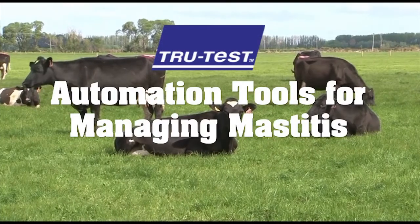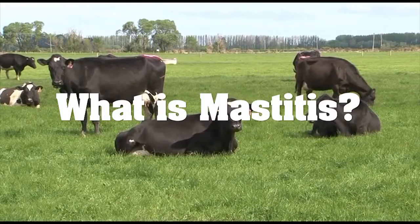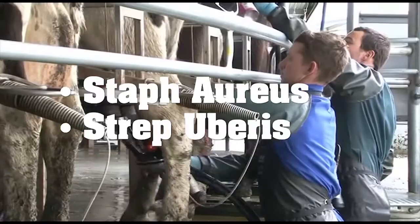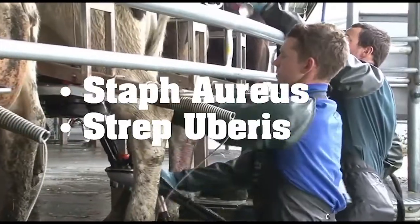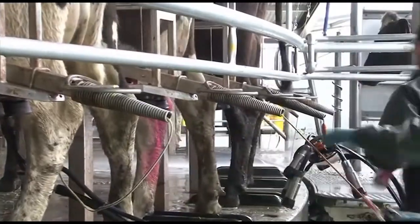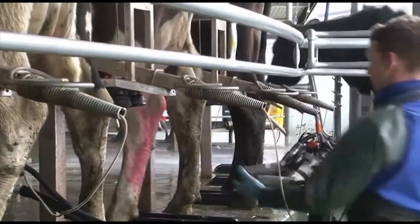The biggest cow health concern for any New Zealand dairy farmer is mastitis. There are two types: Staph aureus and Strep uberus. Both are highly infectious and easily transmitted from milking cups to hands in the shed, and in the case of Strep uberus, can also be picked up in the paddock.